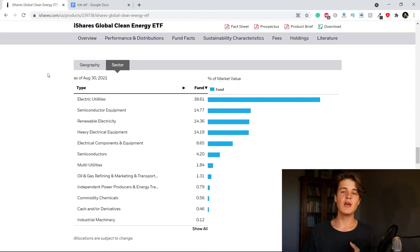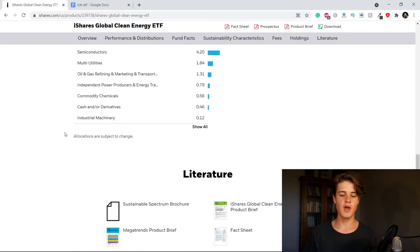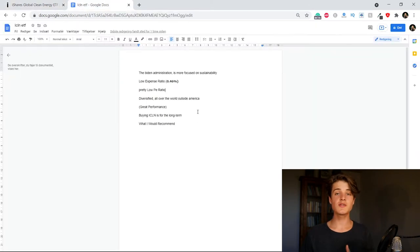We're also nicely diversified across all kinds of different sectors. Really, if you're buying an ETF, you're probably wanting to get more diversification — otherwise you might just pick individual stocks. The reason you want to buy an ETF is often to get broader exposure, and you definitely get a lot of exposure in this ETF.